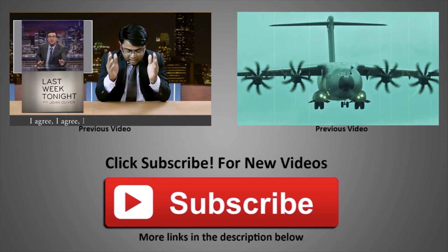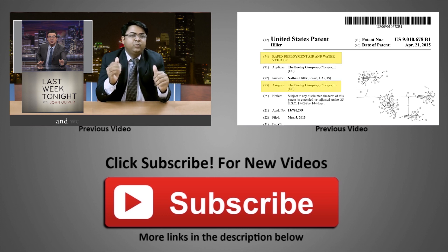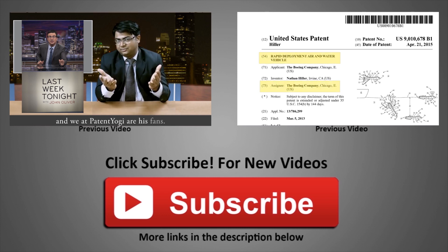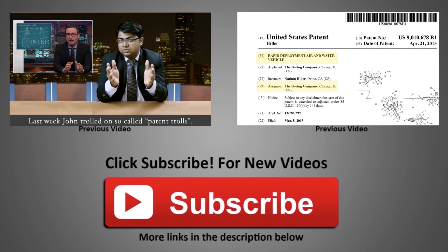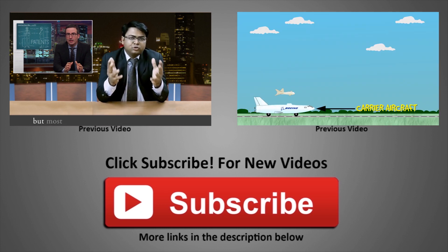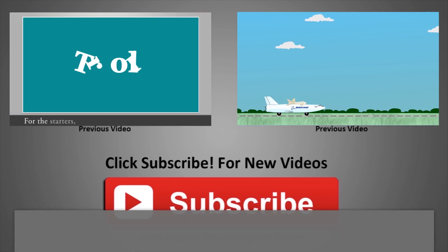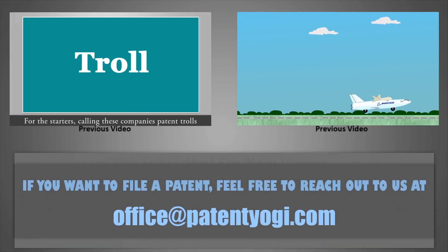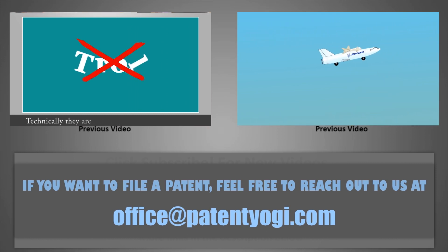Please subscribe to our channel by clicking the red button below to receive updates on new videos published every week. If you are viewing this video on a mobile device, please find the subscription link in the description below. Until next time, keep innovating and keep patenting! If you want to file a patent, feel free to reach out to us at Deepak.gupta at PatentYogi.com.